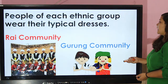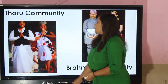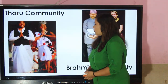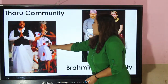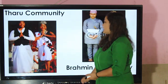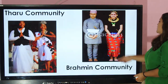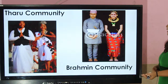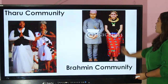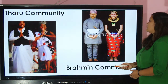This picture shows the cultural dress of the Gurung community. Tharu community — Tharu community people wear cholo and a white dress called nahagi. This cloth is called nahagi in their culture. This picture shows us the cultural dress of the Brahmin community; they wear cholo, patuki, and ornaments made from gold.